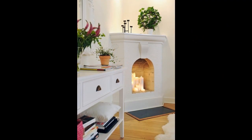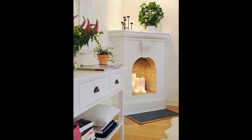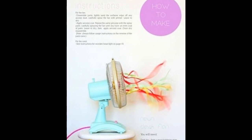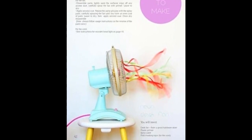14. Light an array of candles in an unused fireplace. Firewood — who needs it? Add a photo of Harry Styles in there for a DIY shrine. 15. Update an unsightly fan with ribbons and tape — basically turn your fan into a child's bicycle.